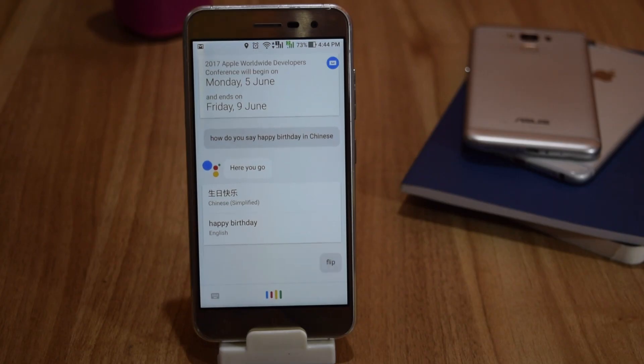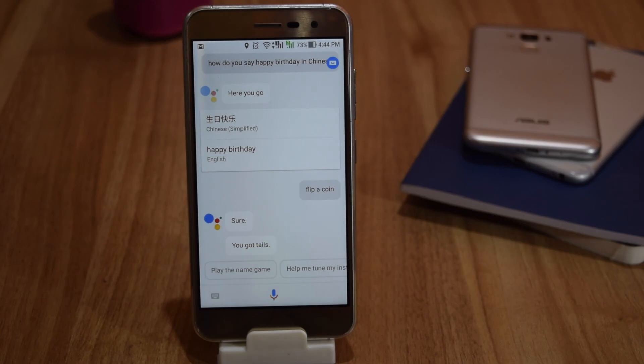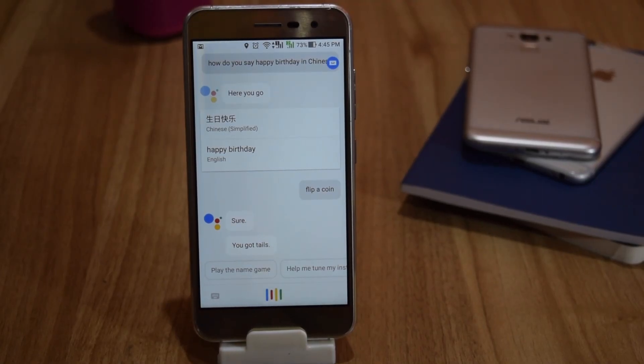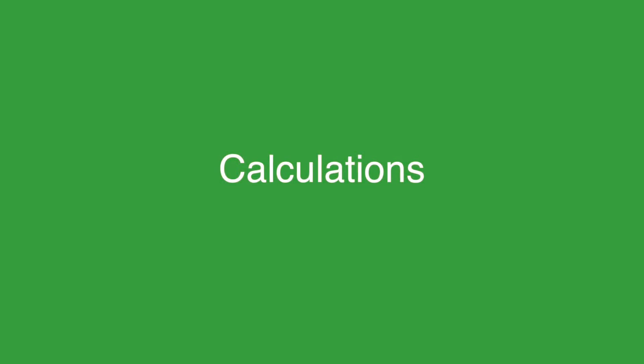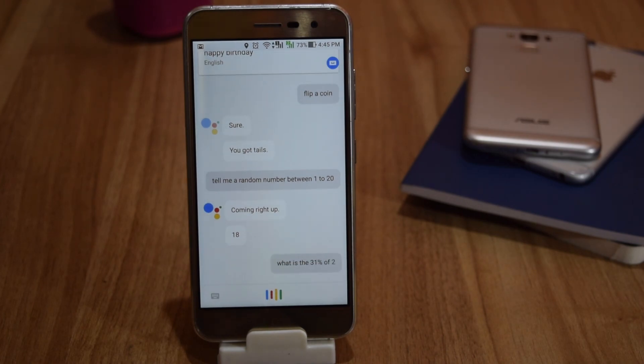Assistant can flip a coin for you. It can also generate a random number between any range — for example: 'Tell me a random number between 1 and 20.' It can also perform complex calculations, such as: 'What is 31% of 2378?'